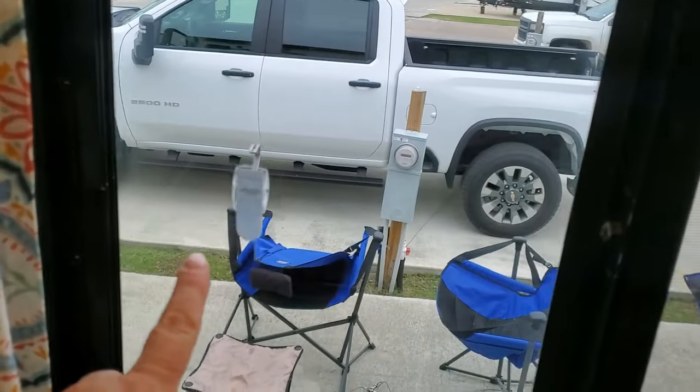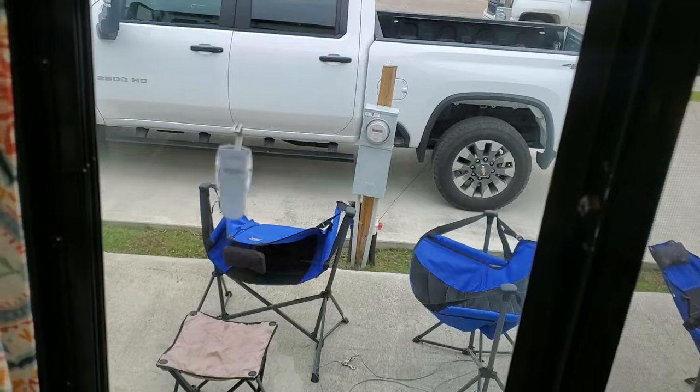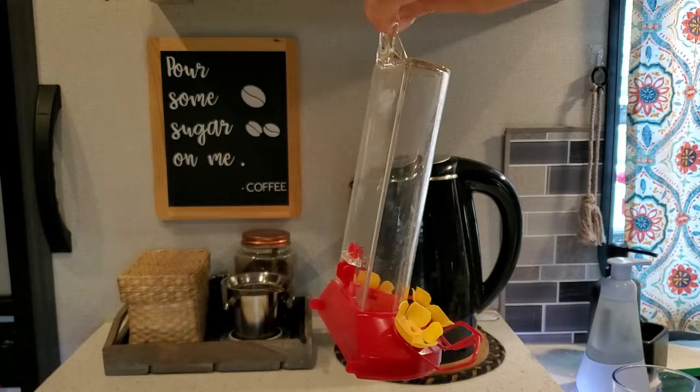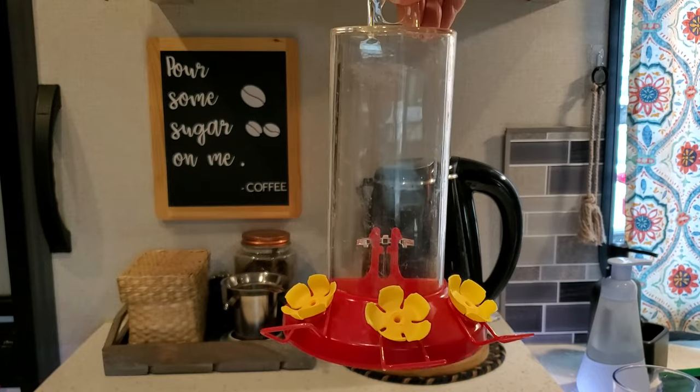It came with a suction cup, and the suction cup was pretty good, but I decided I didn't want to risk it falling — suction cups are iffy — so I just hang it on a command hook right outside my kitchen window. Sometimes I hang it on a different window depending on where the sun is, but pretty much at the kitchen so I can watch them while I'm doing dishes.